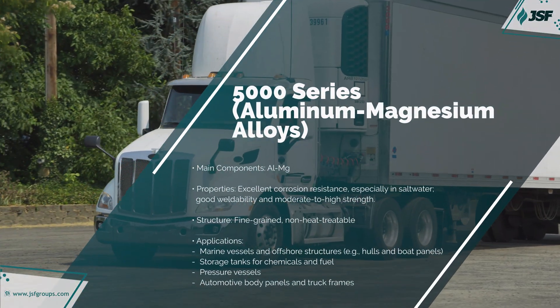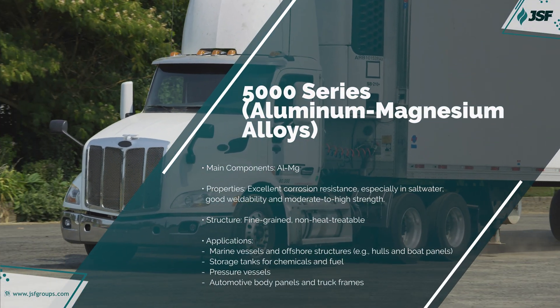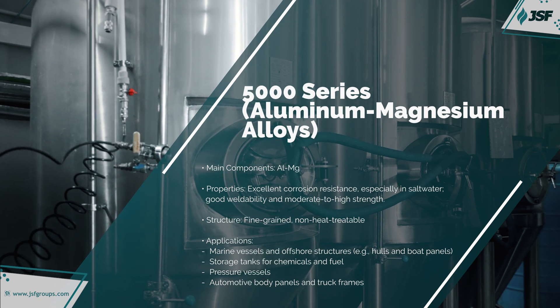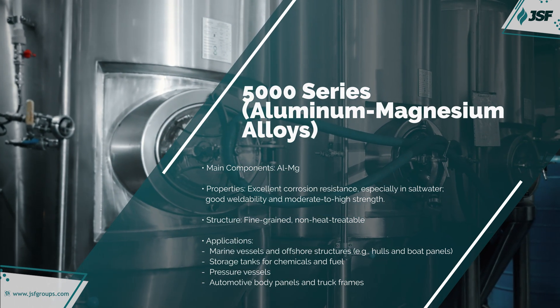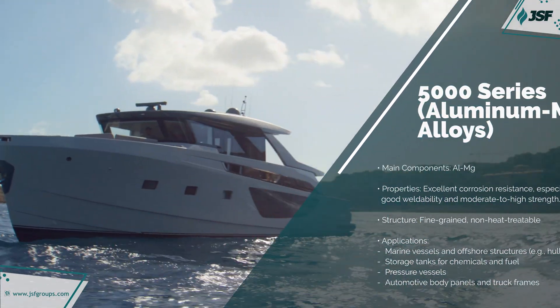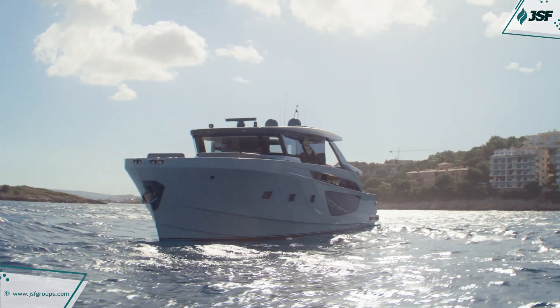Magnesium is the primary alloying element in the 5000 series, offering superior corrosion resistance, especially in marine environments. You'll see this series used in shipbuilding, offshore platforms, and storage tanks.